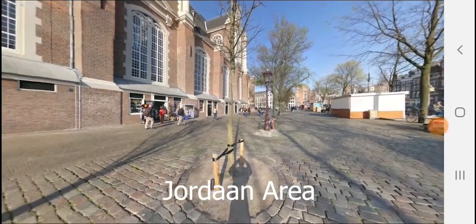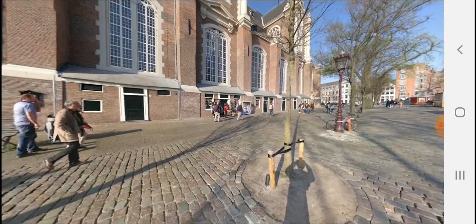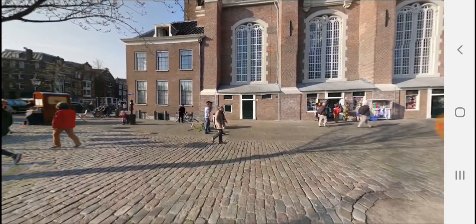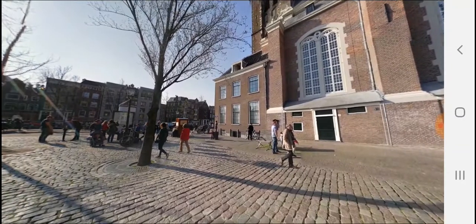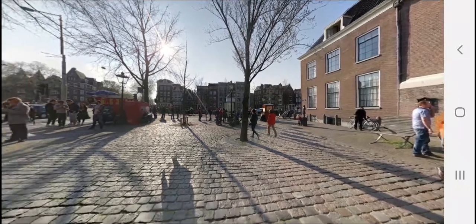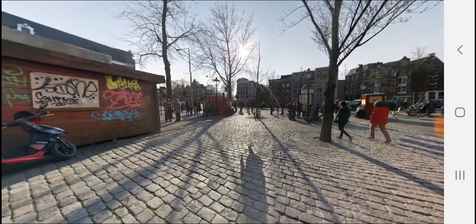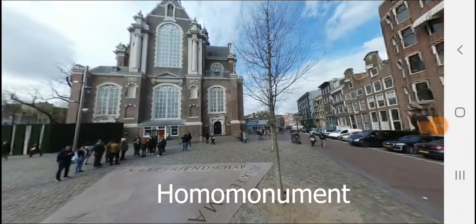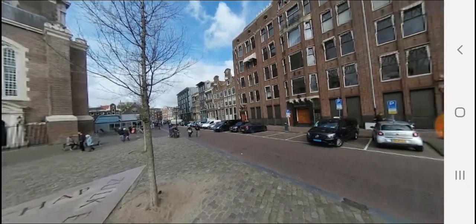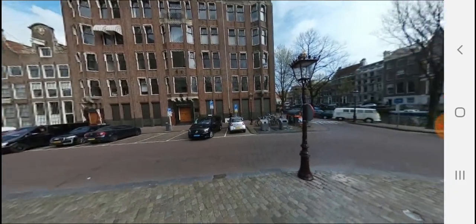The Jordaan area is very famous for local eateries and is one of the most famous areas in Amsterdam. It is near the Anne Frank House. The hotel restaurant named Picnic is very famous here for its food. The Homomonument is also nearby and is famous for local eateries. Tourists can check out the surrounding areas.